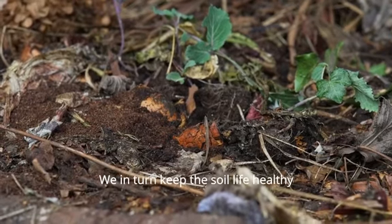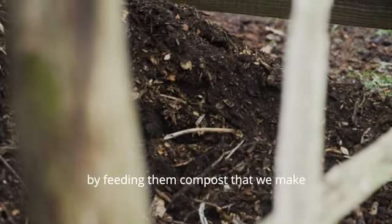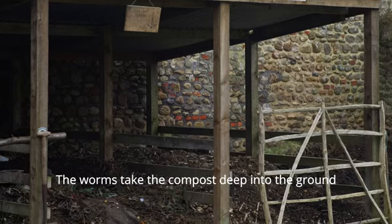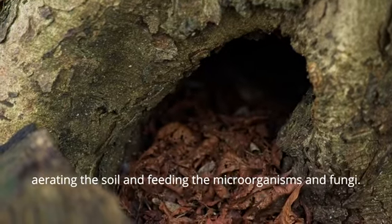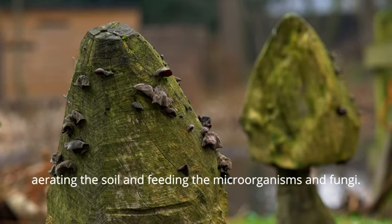We in turn keep the soil life healthy by feeding them compost that we make. The worms take the compost deep into the ground, aerating the soil and feeding the microorganisms and fungi.